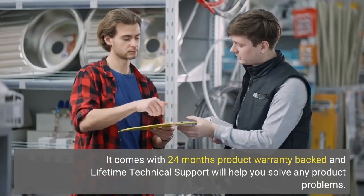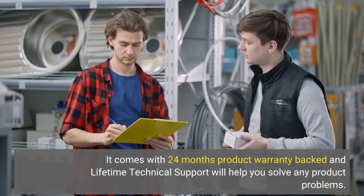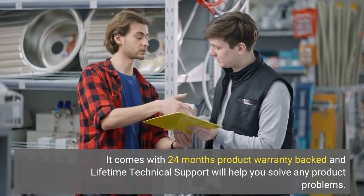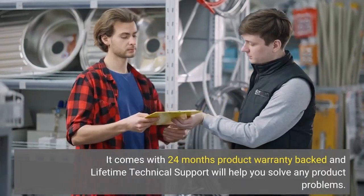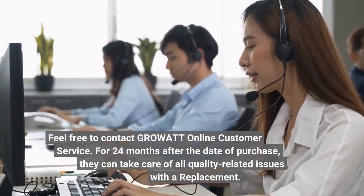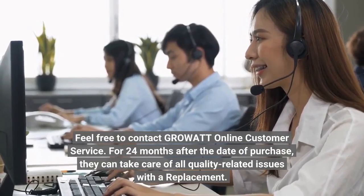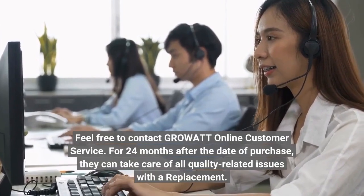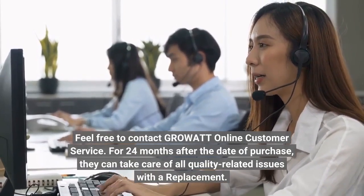It comes with a 24-month product warranty and lifetime technical support to help you solve any product problems. Feel free to contact Growat Online customer service. For 24 months after the date of purchase, they can take care of all quality-related issues with a replacement.